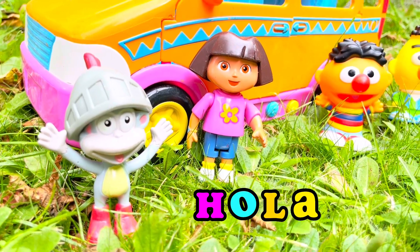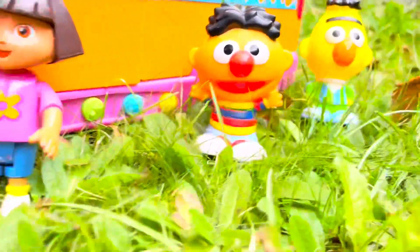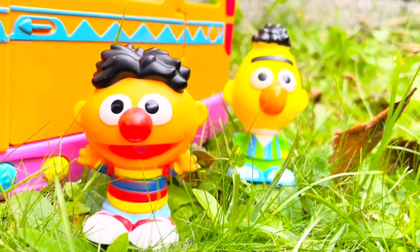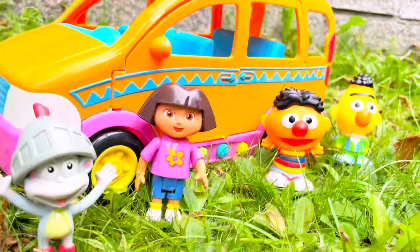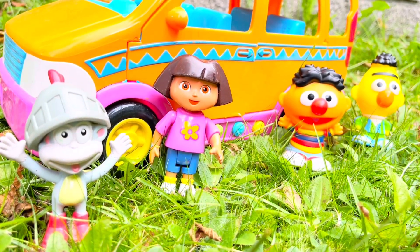Hola and welcome to Tiny Treasures. Dora and Boots are running a tour for Bert and Ernie, and they're going to head into the Australian forest to look for a koala.